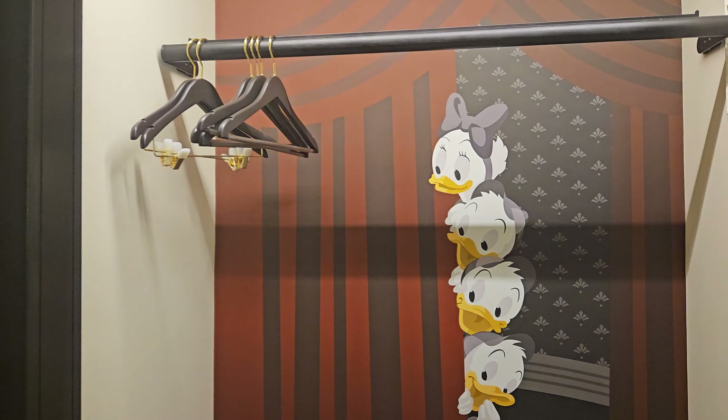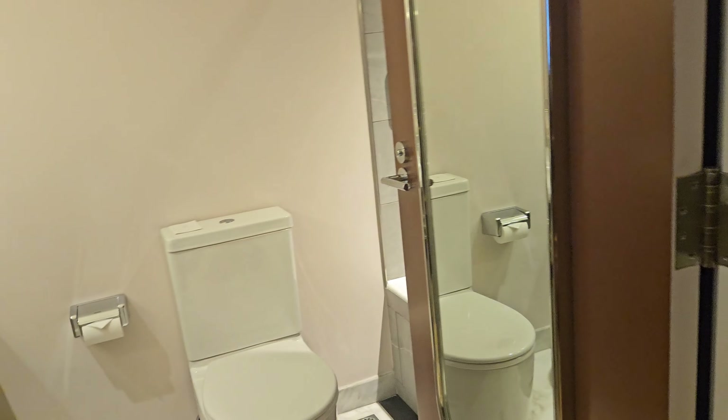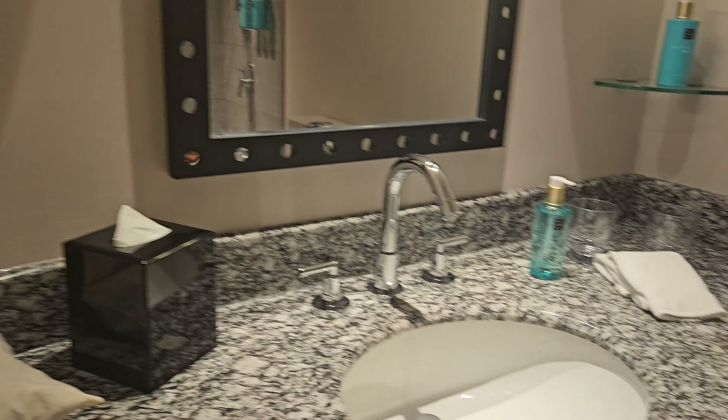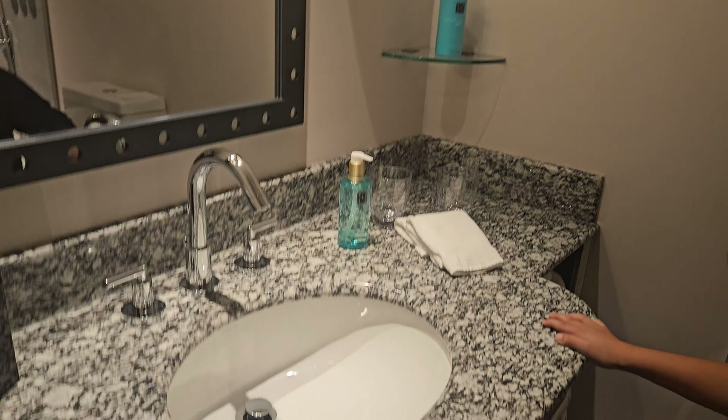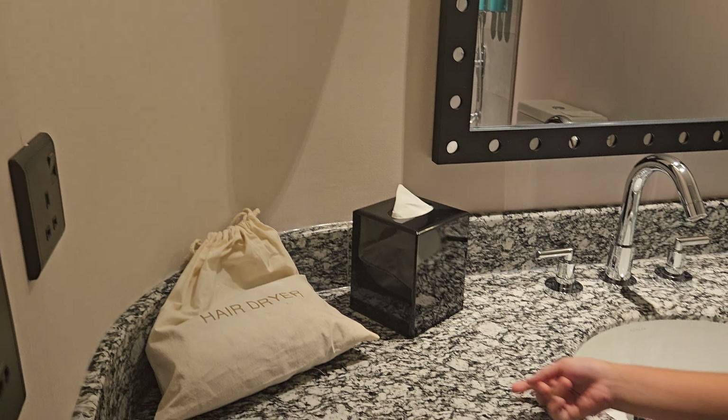And we have the Donald Duck family. And this is the restroom — so there is the sink, some glasses, hand wash, some towels, hair dryer, and some tissue.